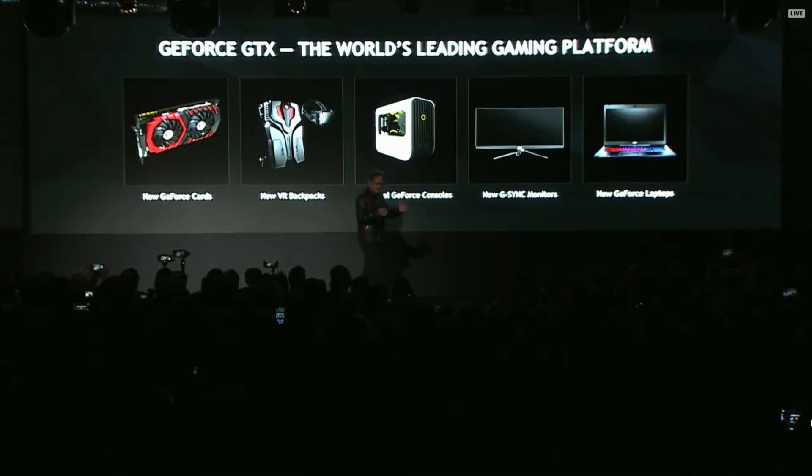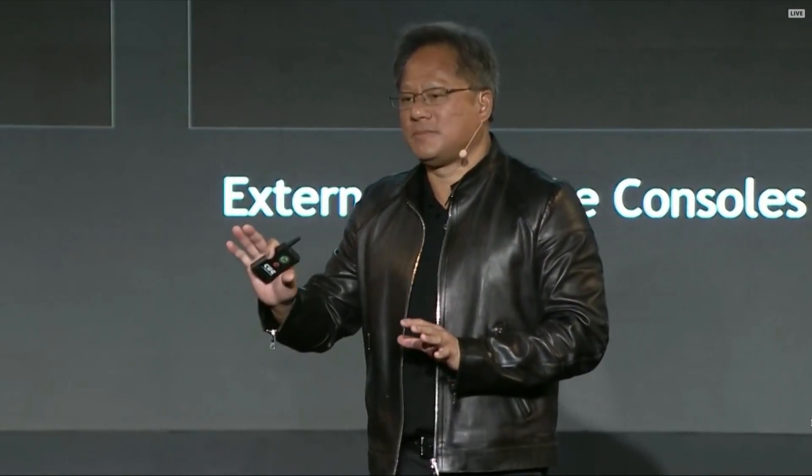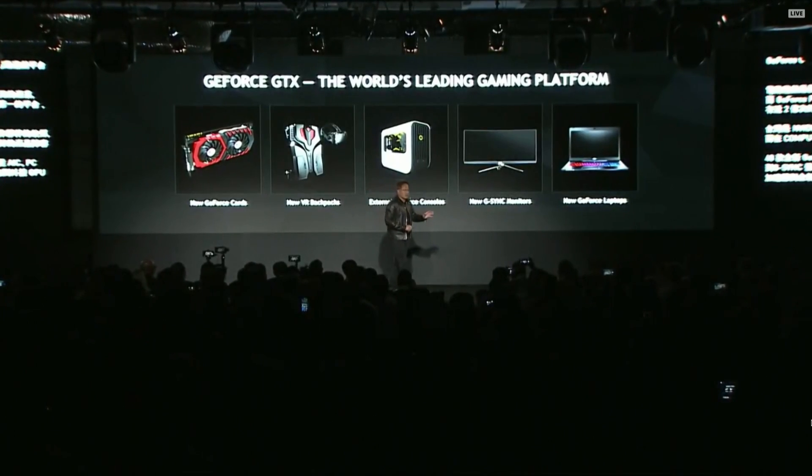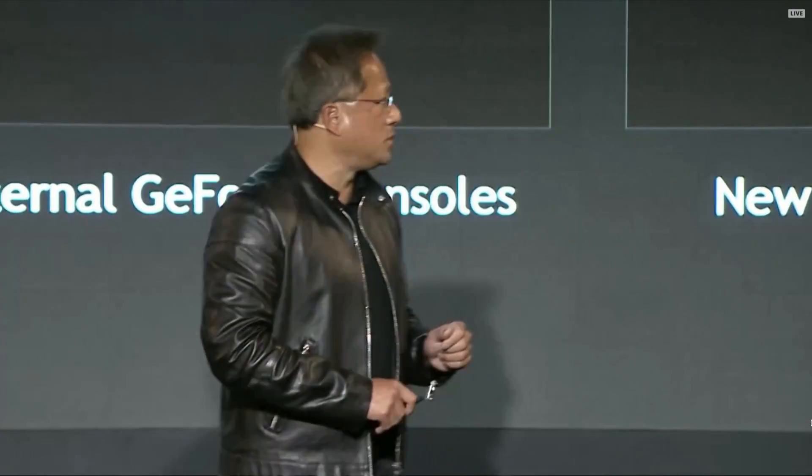G-Sync is a technology that we invented that basically allows the monitor to track the output of our GPUs. We're announcing a brand new series of G-Sync monitors based on HDR. It's just absolutely stunning. It's beautiful.